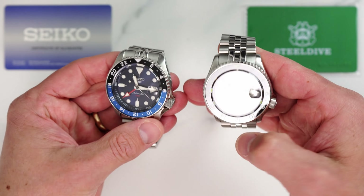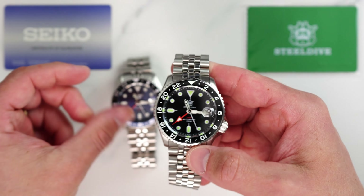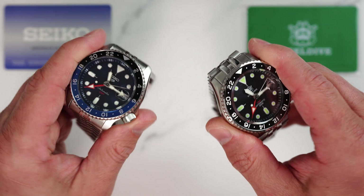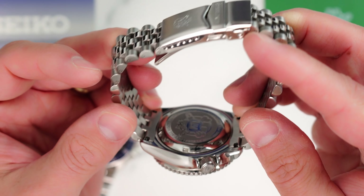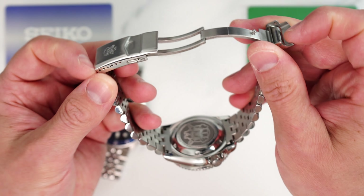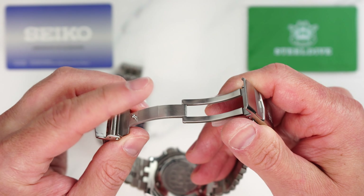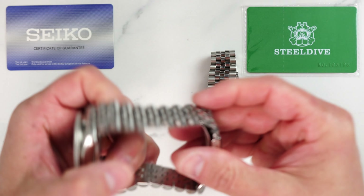As we can see, the dimensions are pretty much identical apart from the weight — there is almost 20 grams difference. This extra weight is distributed more or less equally in the SteelDive between the head of the watch and the bracelet. Some of that extra weight went into the solid, substantial case back and crystal, and some into heftier bracelet links but mostly into the milled part of the clasp. Seiko, as usual, only resorted to a pressed clasp here.